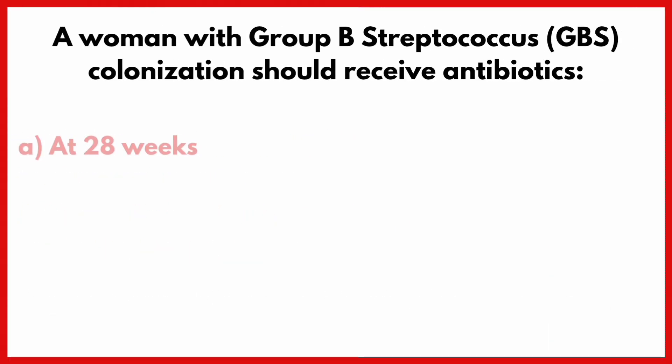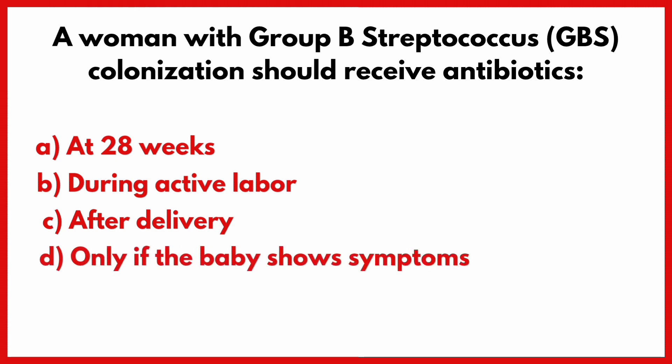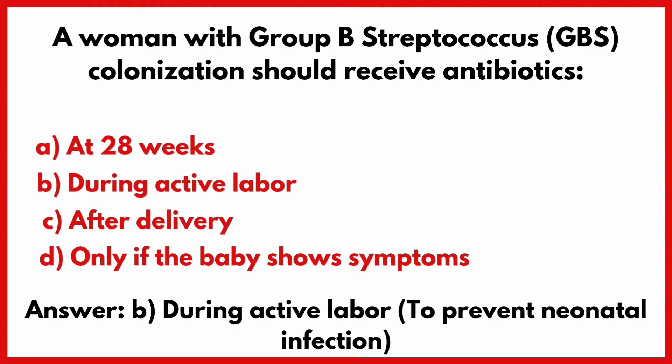A woman with group B streptococcus colonization should receive antibiotics? Correct answer is option B: During active labor.